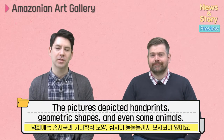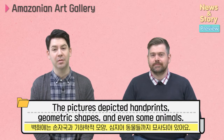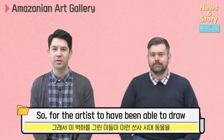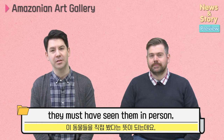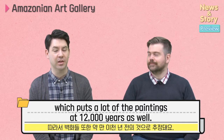The pictures depicted handprints and geometric shapes, and even some animals — prehistoric animals that have long since been extinct. So for the artists to have been able to draw these prehistoric animals with such detail means that they must have seen them in person, which puts a lot of the paintings at around 12,000 years as well.